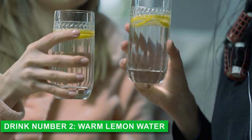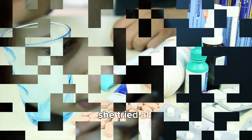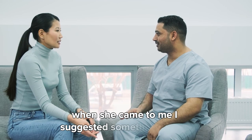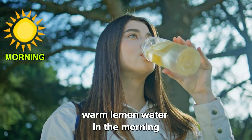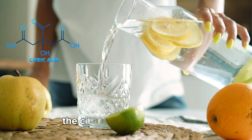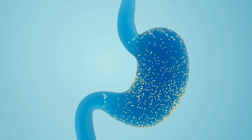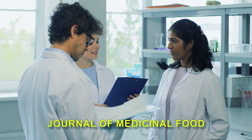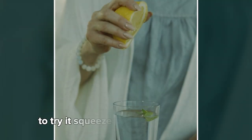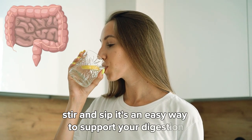Drink number two: warm lemon water. Meet Olivia, a 45-year-old teacher who struggled with constipation for years. She tried all sorts of remedies, but nothing seemed to give her consistent relief. When she came to me, I suggested something simple: warm lemon water in the morning. Olivia was skeptical, but she gave it a try, and the results were amazing. The citric acid in lemon juice stimulates bile production, aiding digestion and cleansing the digestive tract. A 2014 study in the Journal of Medicinal Food found that citric acid can enhance gastric juice production, improving bowel movements. To try it, squeeze half a lemon into an 8-ounce glass of warm water, stir, and sip. It's an easy way to support your digestion.